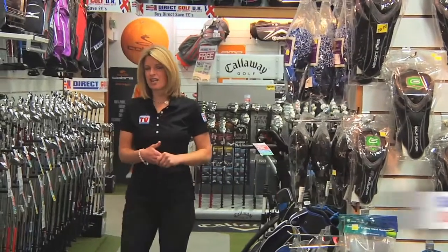As an award-winning website, directgolf.co.uk allows you to view and buy the most extensive range of golf equipment in Europe. But the site is packed with so much more to help you find what's right for you and how you can improve your game. So let's take a closer look.